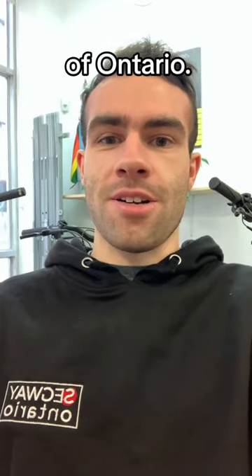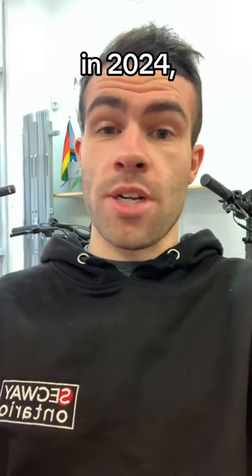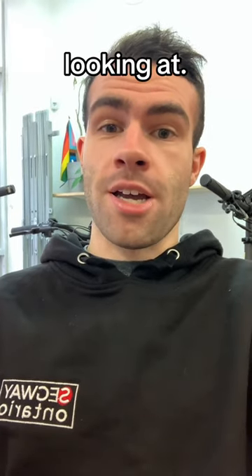Hey, it's Mikey from Segway of Ontario. Segway is planning to release some new products in 2024. Let's see what we're looking at.